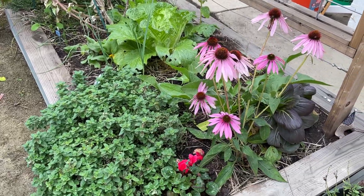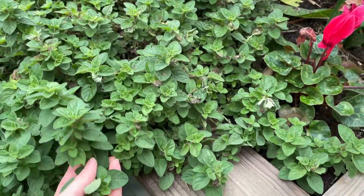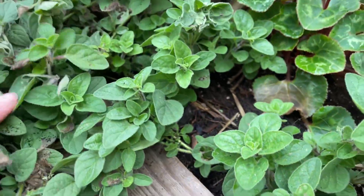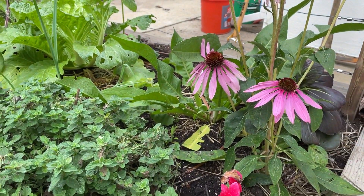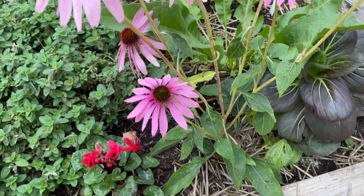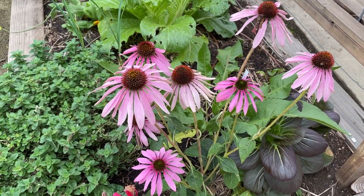We've got some oregano right here, which is a perennial. It is growing super thick and really needs a haircut because it's trying to plant itself with runners. I just need to cut this back and dry some out for our kitchen herbs. We also have some echinacea — I planted it in a few different spots, but this spot has been the best. It's a perennial, so I'll leave it here. It'll probably bloom all winter and hopefully throughout the summer too.